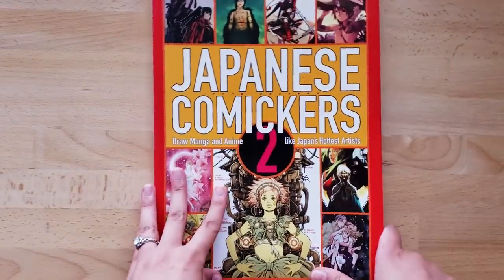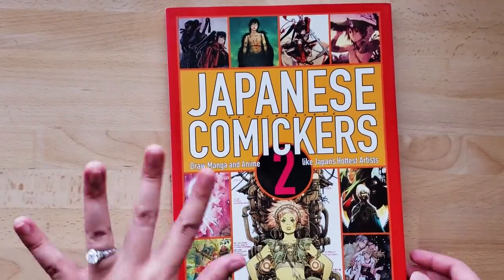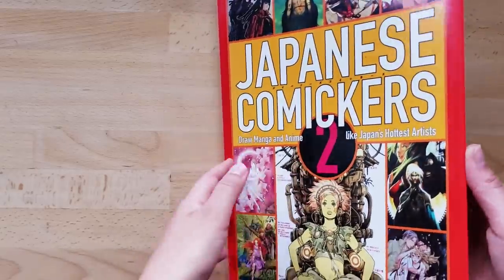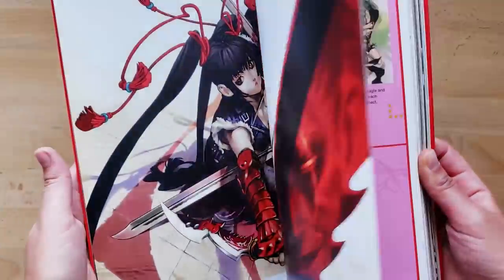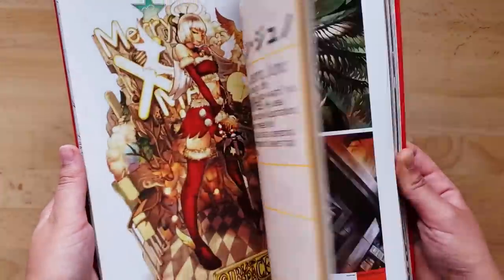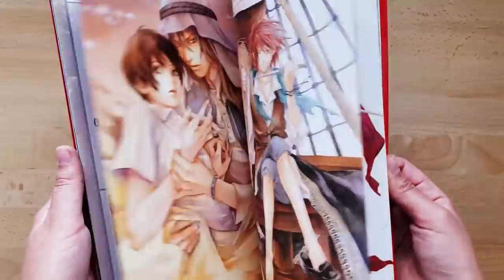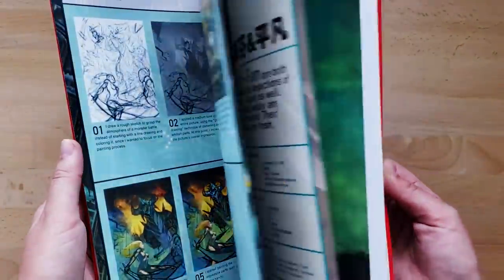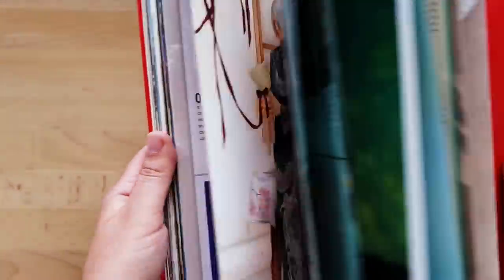Moving on to the next one. I believe I got this one a few years after the previous one I just showed you. I'm going to do a quick flip through just like this, and then I will go back and linger on some of the artists whose work I specifically found the most attractive. These books are great — there's very little uninteresting stuff in them.